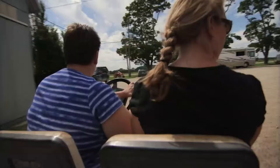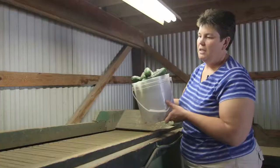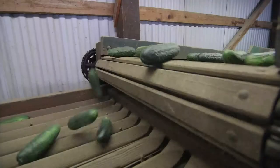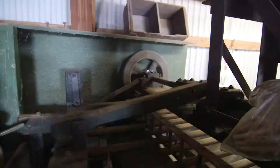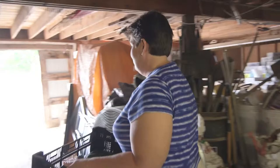Now we can take you in and show you how we grade the cucumbers on our cucumber grader. It starts with the smaller cucumbers at the beginning, and as they go down the machine, the larger ones fall into their slots. This size here is what we're going to be canning this afternoon — it's the perfect size for our dill spears.